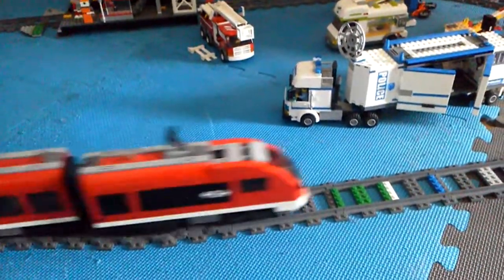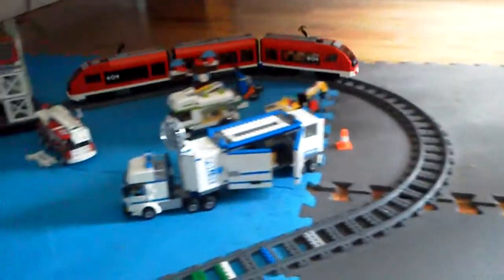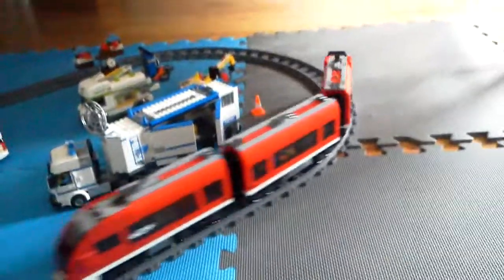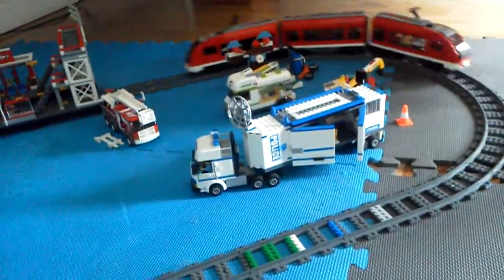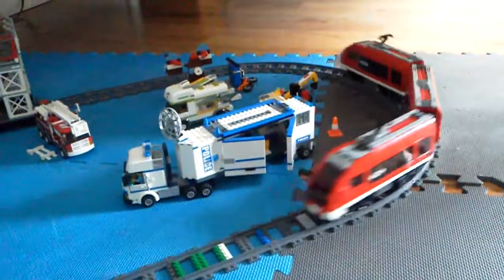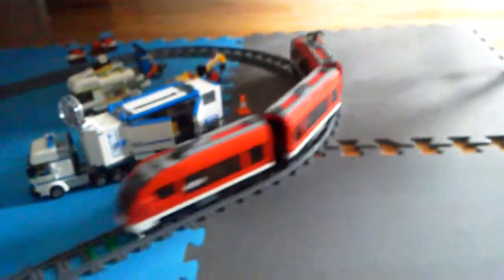Hey guys, I'm just going to be showing you my train layout. I do have a pretty small layout. For my Christmas or birthday, I am going to ask for some more tracks. But I actually want to show you my Lego stuff.